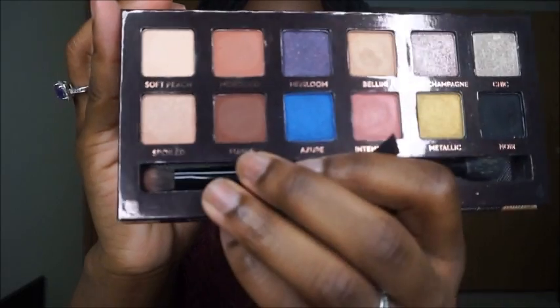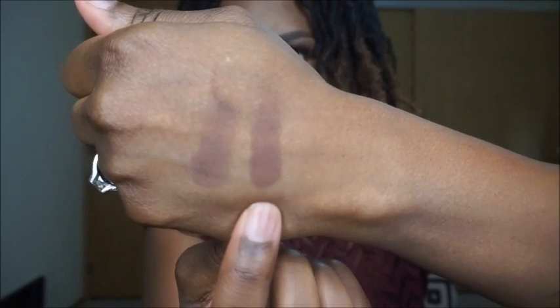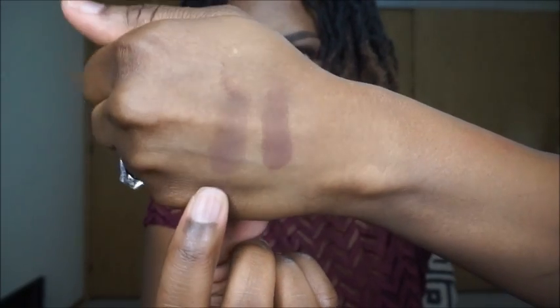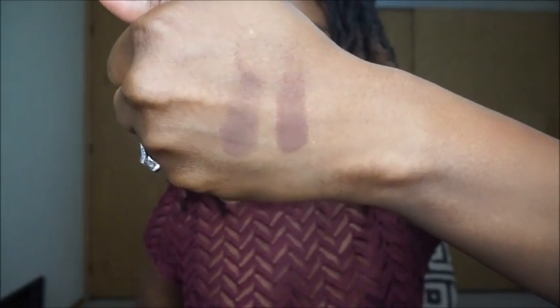I'm going to start with the eyeshadows first. This first one is out of the Anastasia Beverly Hills World Traveler palette. It's the color Fudge, and the dupe that I have for it is Coastal Scents Deep Roast. This is Anastasia's Fudge, and this is Coastal Scents Deep Roast. As you can see, they're not exactly the same, but they're pretty darn close.